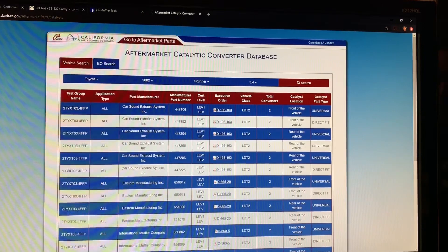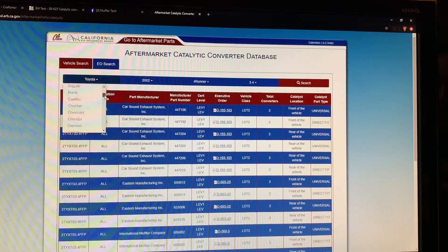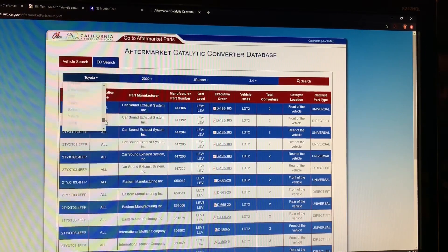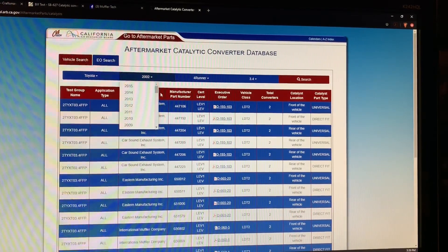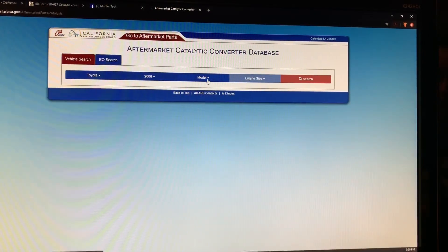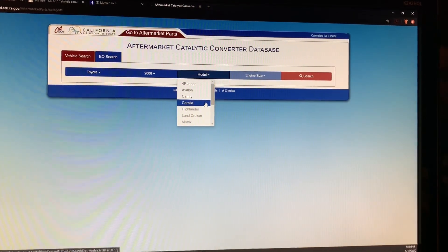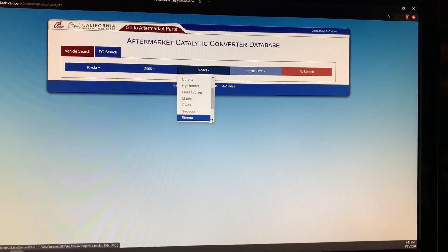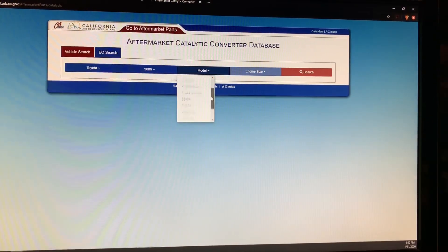For the purpose of this video, let's not get too much into that detail. Let me show you what happens when we look to do a Toyota Prius. We're gonna reselect Toyota — it's a government site so you can't just assume it'll start as Toyota. So reselect Toyota, let's go 2006. Now let's select Prius. We have 4Runner, Avalon, Camry, Corolla, Highlander, Land Cruiser, Matrix, RAV4, Sequoia, Sienna, Solara, Tacoma, Tundra — there is no Prius on this list.